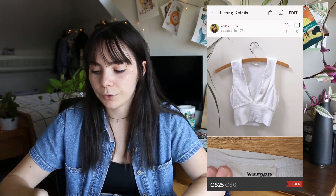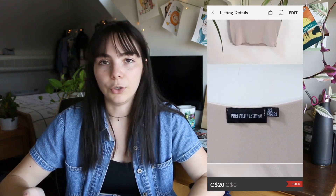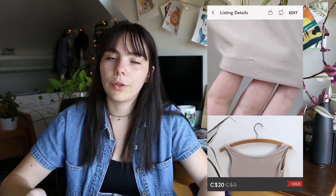Next on Poshmark I made another bundle sale — a Brandy Melville burgundy tank, a Wilfred Free white plunge tank, and a Pretty Little Thing nude crop top. I ended up selling all three for $30, making $23.22. That's a little bit lower than my goal, but the person was going back and forth with offers and I figured I'd accept the deal since these items had been listed a while with not much interest.